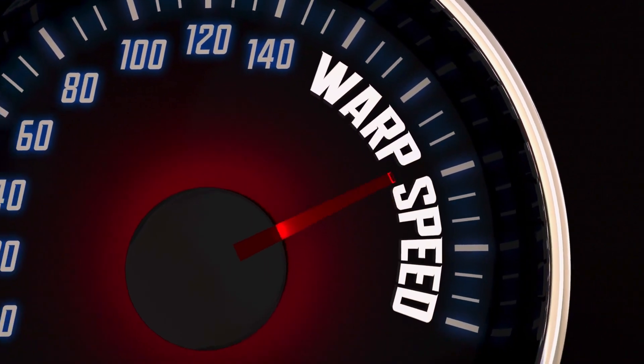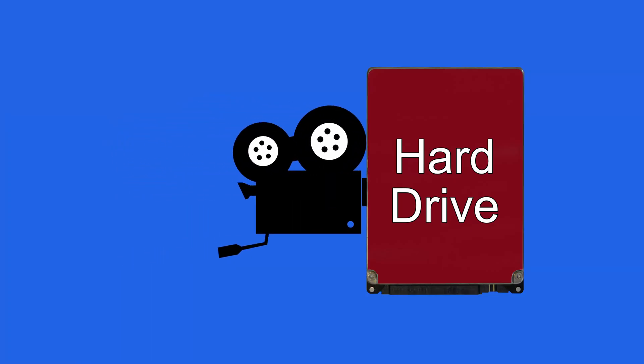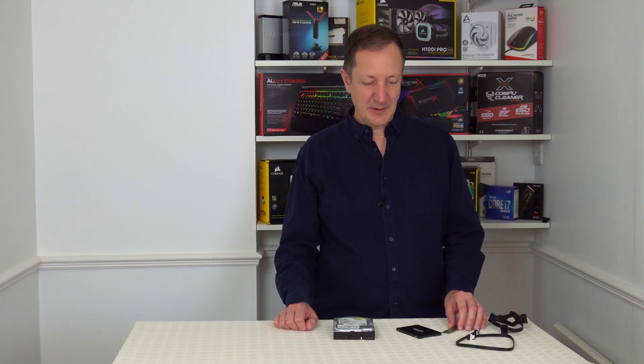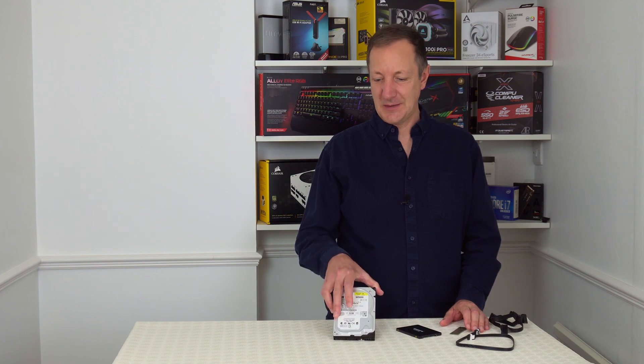And as for speed, this doesn't always matter. The latest hard drives are easily fast enough for storing and watching movies, recording CCTV, storing and playing your music collection, and backing up your data. Because hard drives can be much cheaper, many people still use them, so they'll probably be around for quite some time to come. If you'd like to see how fast a computer is with an NVMe SSD installed compared to one with a hard drive, then click on the video next to me now. Well that's it for today — thanks for watching, see you next time.